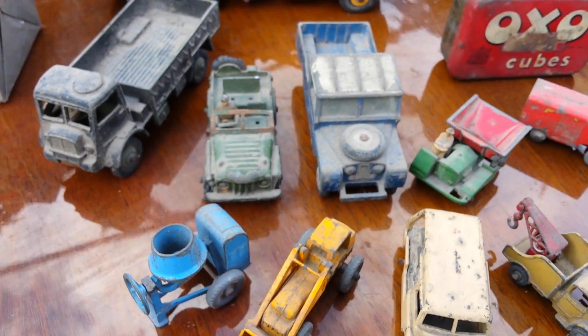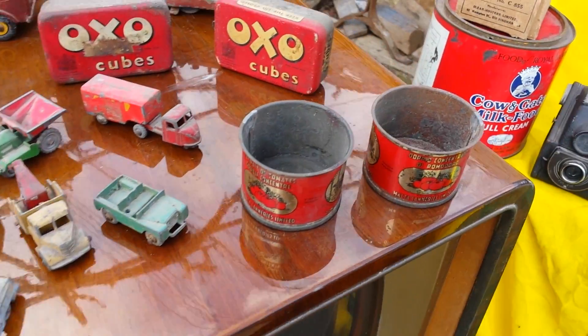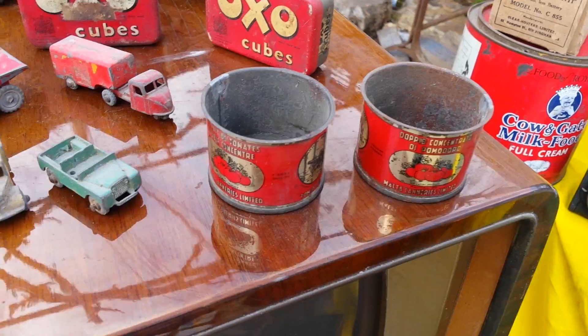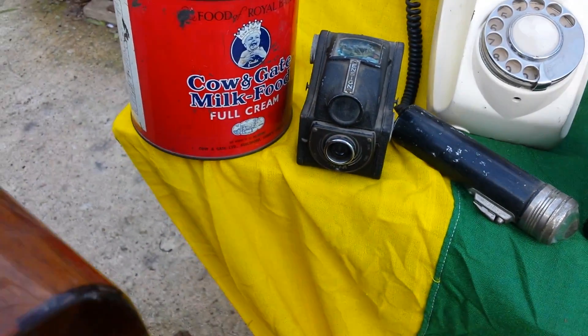Have a look. Matchbox — it's original. Tomato sauce in a tin. And also a going gate. Old camera.